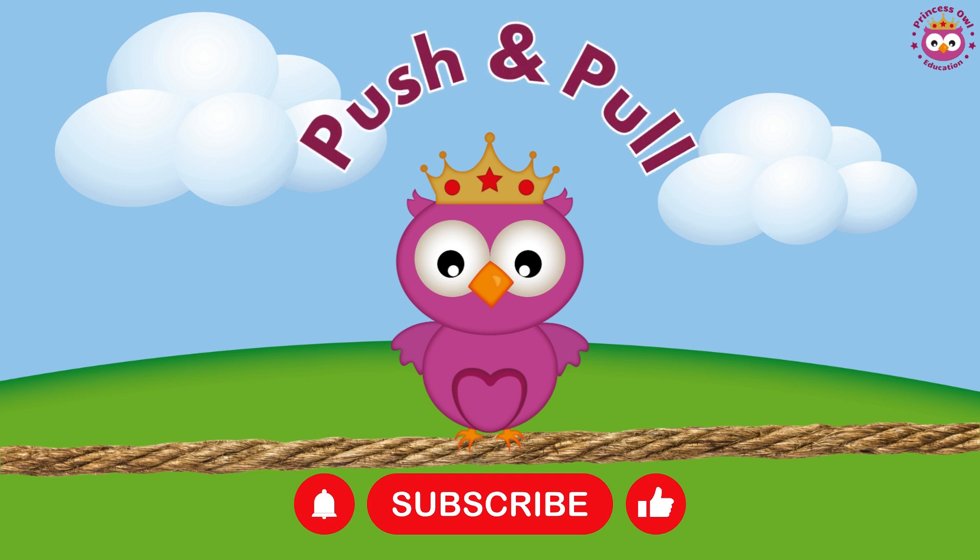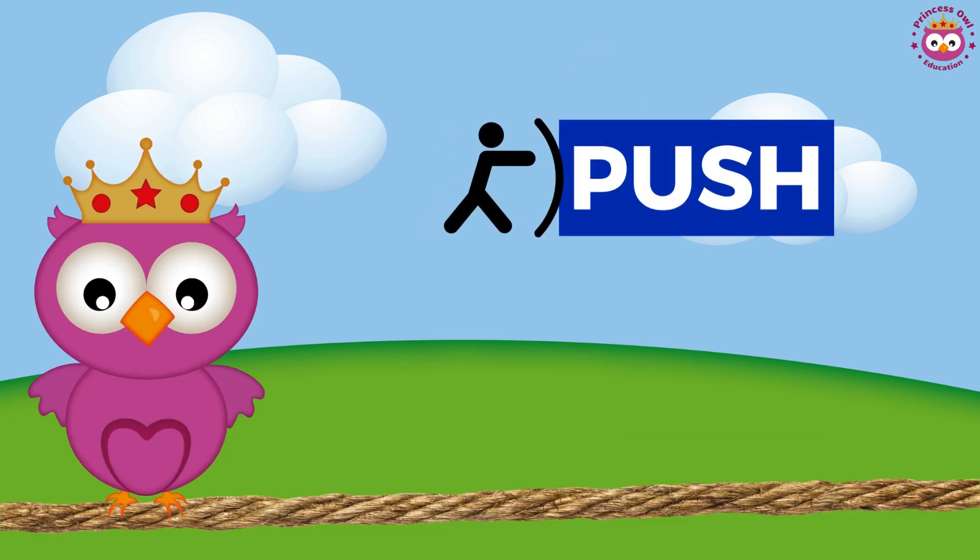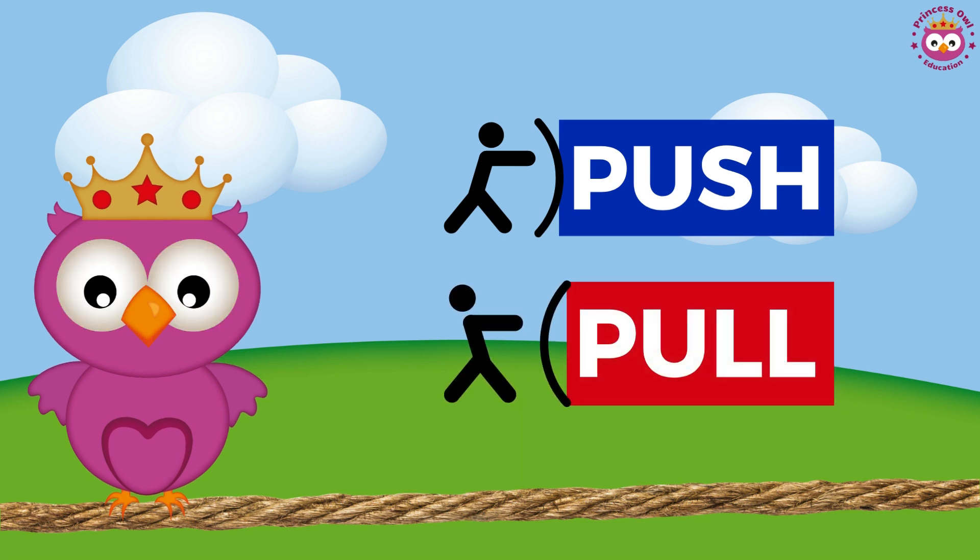Push and pull. Hello kids! Welcome to another exciting learning adventure. Today, we're going to explore the fascinating world of push and pull.